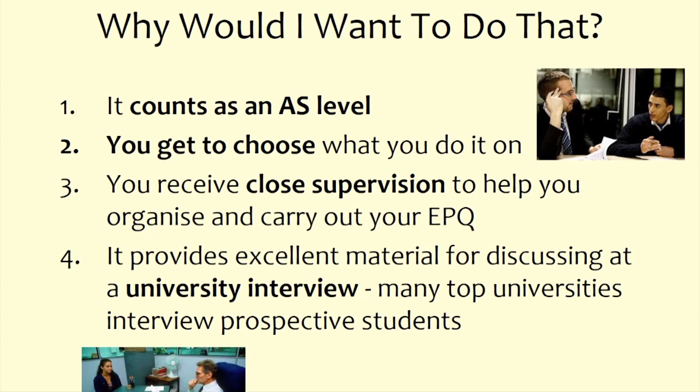The big question many students will ask about the EPQ is: why would you want to write a voluntary 5,000-plus words? Well, here are some reasons. First, it counts as an AS level, so you do get a qualification for doing it. Secondly, you get the choice — for many students, it will be the first time in their school careers that they can choose to investigate something at a genuine academic level.